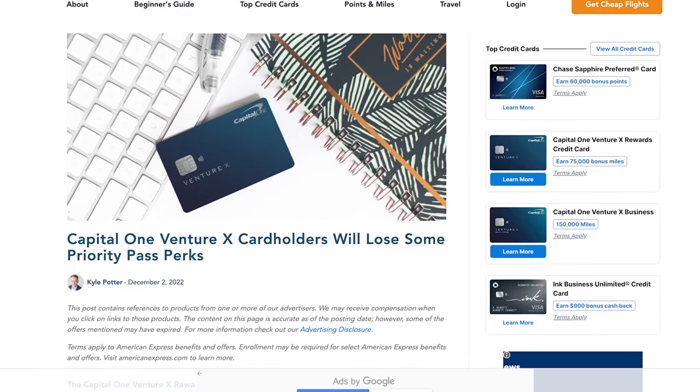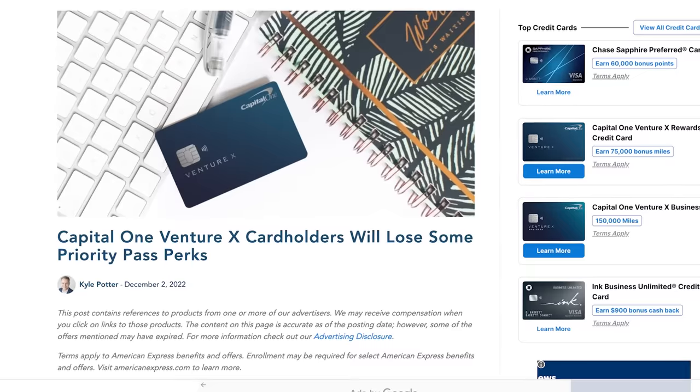Capital One did almost exactly the same thing last year, as one of three changes they've made so far to devalue the Venture X card and presumably make it cheaper for the bank. We will go through all of those changes in this video. The third change is one that literally just happened. So first of all, back in December 2022, Capital One Venture X holders lost Priority Pass restaurant access.